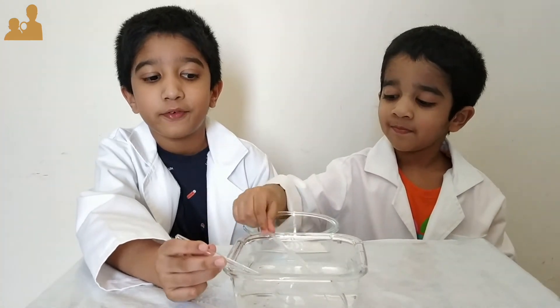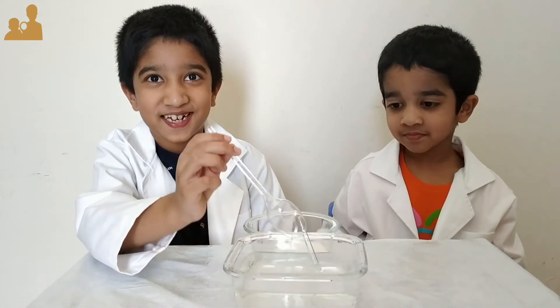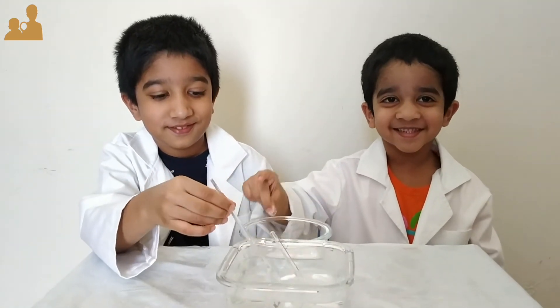Fun fact: salt is another hydrophilic substance — it dissolves in water. Please subscribe to our channel and like this video. Bye bye!